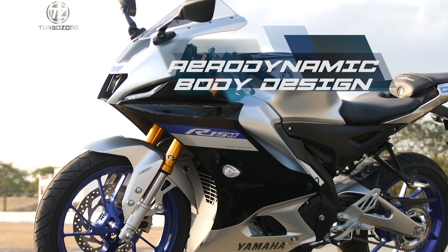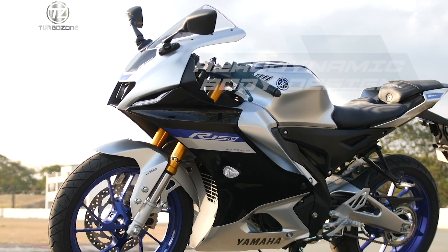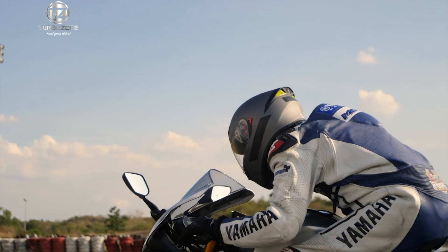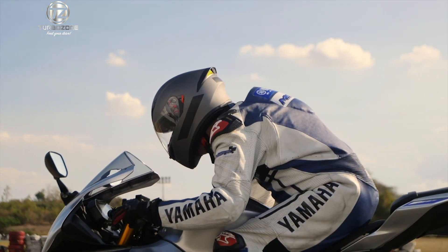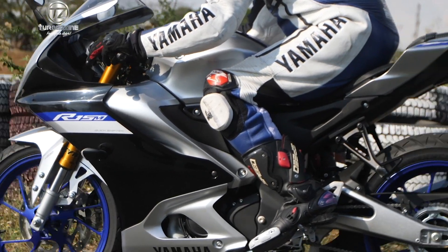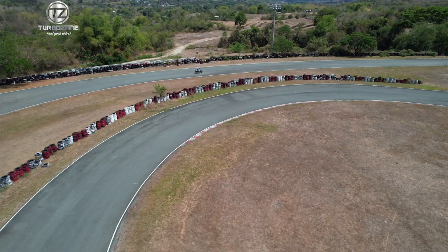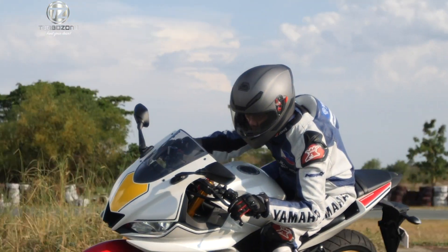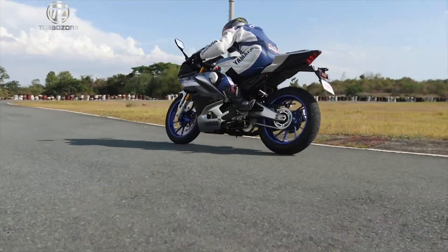Aerodynamic body design. It features new fairings designed for excellent high-speed stability. The slim profile and small frontal projected area work well with the M1-style bubble windscreen to help prevent oncoming wind from being drawn in around the rider when in a racing tuck, helping reduce discomfort when riding at high speeds.